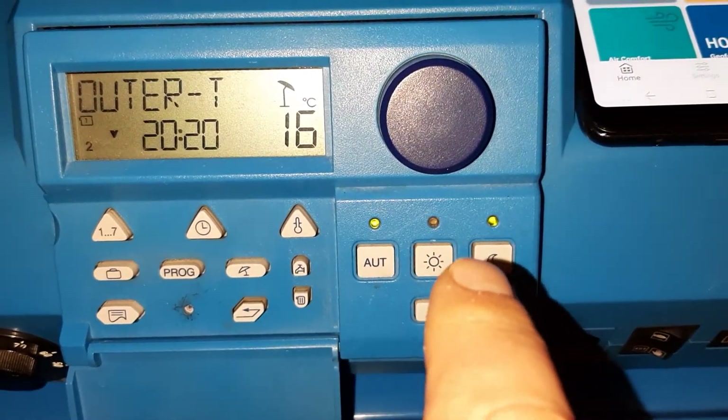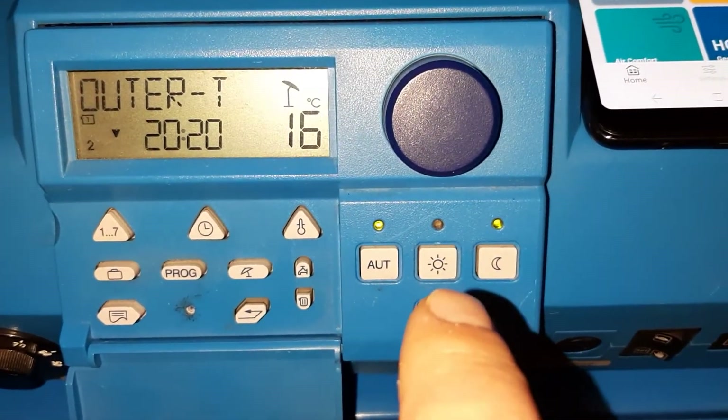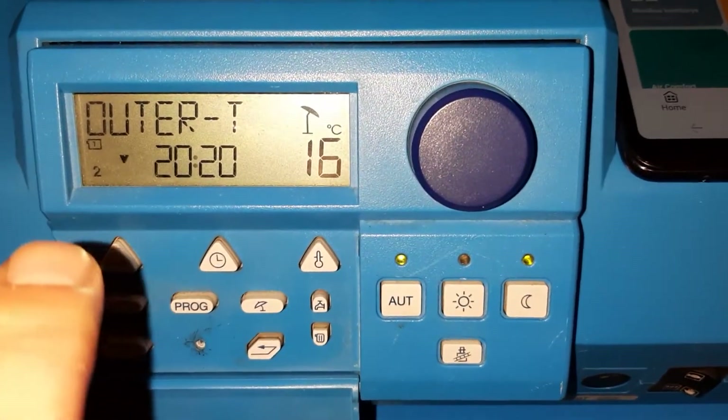Only now the boiler is switched off, to the night mode. And the circuit will be off in around two minutes.